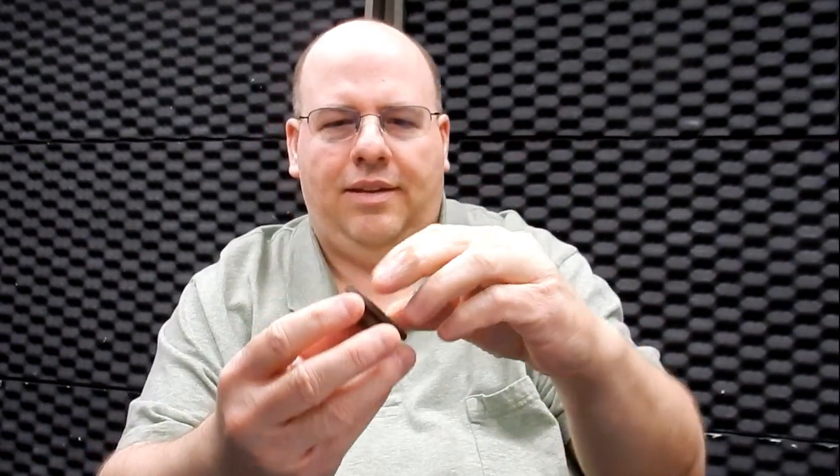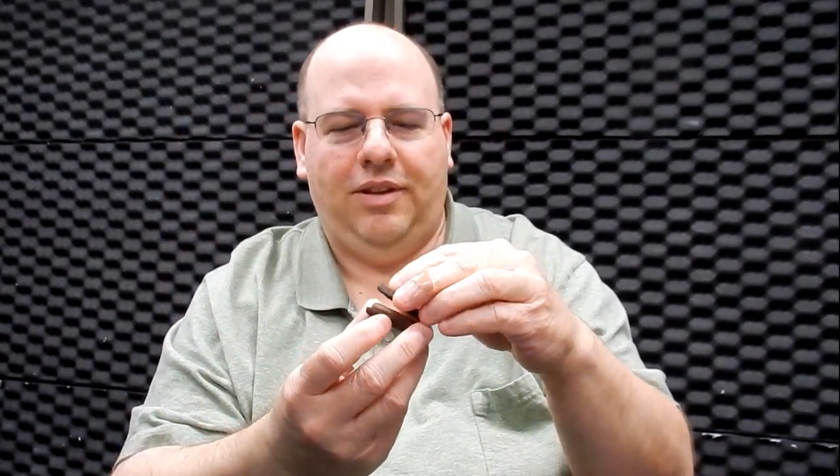Chocolate hazelnut. So let's try this and see what it's like. That's what it looks like — it's got some chocolate filling in there.